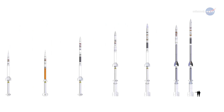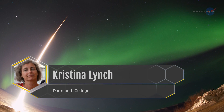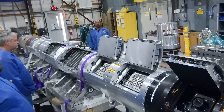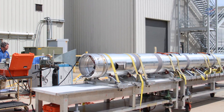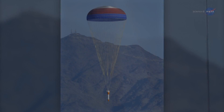A sounding rocket is an instrument-carrying rocket designed for research, such as taking measurements and performing scientific experiments during a suborbital flight. Christina Lynch is a professor of physics at Dartmouth College. So, a sounding rocket experiment can be designed in six months. From proposal acceptance through data analysis, a mission can be done in one to three years, as opposed to many more years for a typical satellite mission.